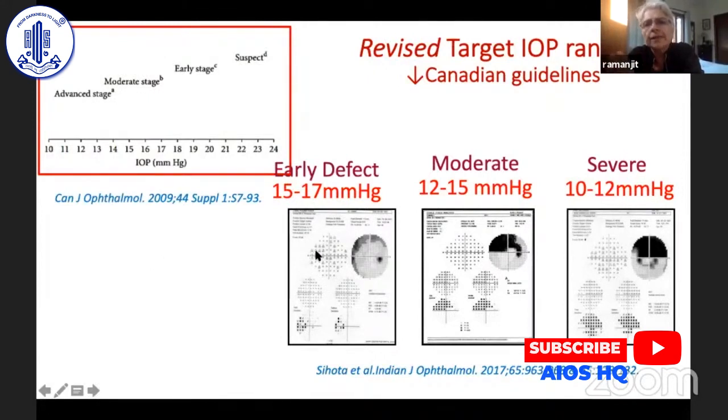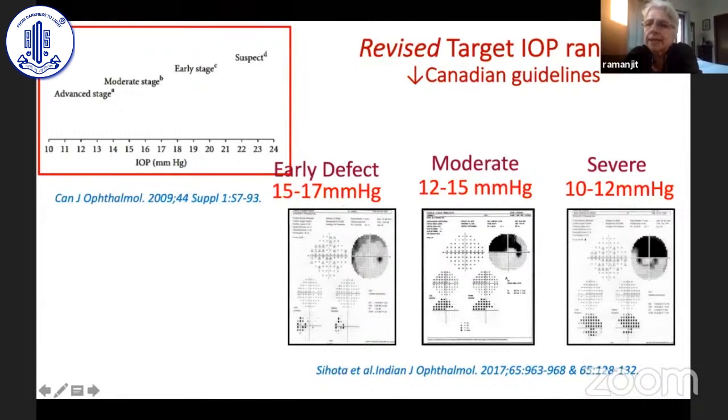We moved to the Hodapp-Parrish-Anderson criteria, which is easier to use clinically. For an early defect — one hemisphere, probably just a nasal step — target IOP is 15 to 17 mmHg. For moderate loss, where 25 to 50 percent of loci are involved, the target is 12 to 15 mmHg. For severe glaucoma, we aim for a pressure of between 10 and 12 mmHg.